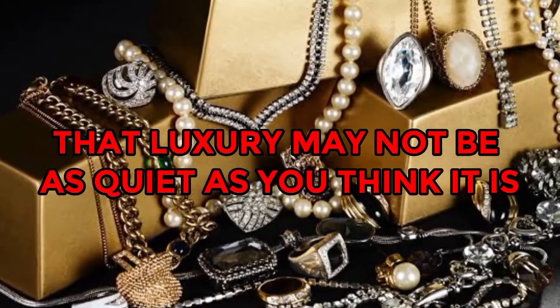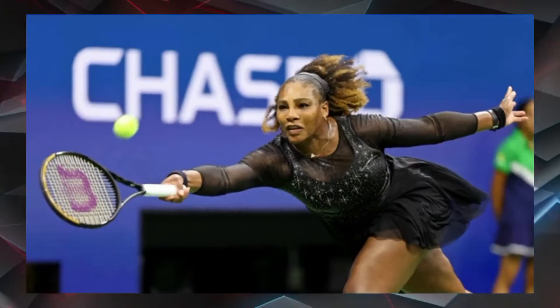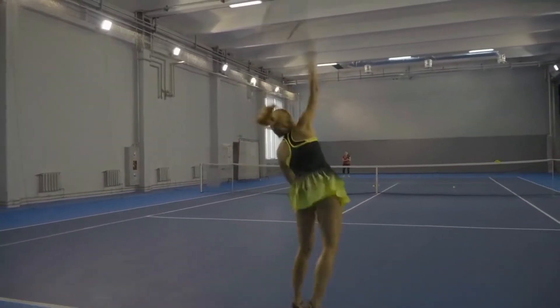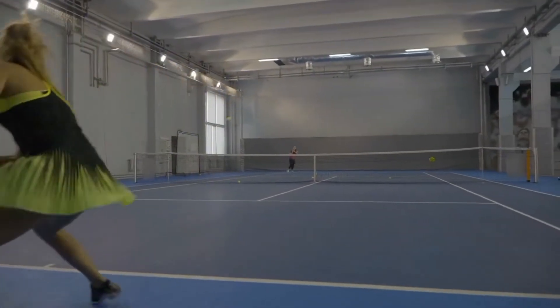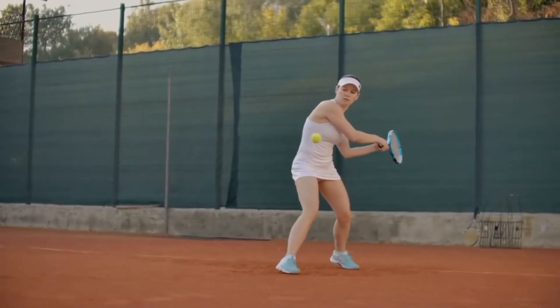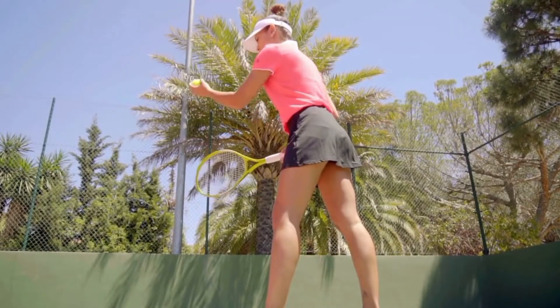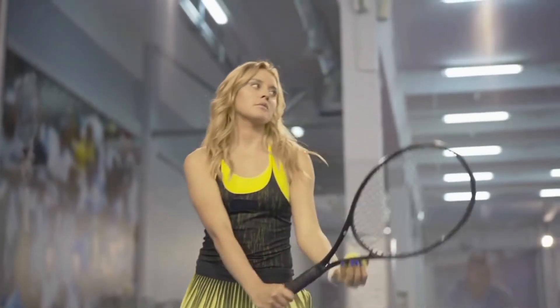But that luxury may not be as quiet as you think. Tennis, like skiing and sailing, has long been associated with the 1%. This may explain why tennis core is more concerned with the luxury that comes with the sport — clean clothing, water served with tiny fruit cubes, and diamond jewelry. This summer, according to Vogue's Emma Spector, it's all about that second-wife energy. And we'd have to agree.